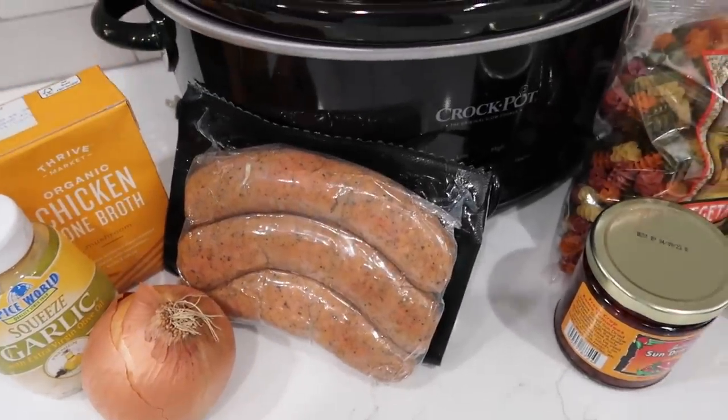Pull out your slow cooker slash crockpot. Do you ever find that you call them a crockpot even though that's the brand and not what it is? Kind of like you call a Kleenex a Kleenex instead of a tissue even though it's the brand. I do that all the time — to me, it's a crockpot even though I know that's the brand. Tell me down below what you do.